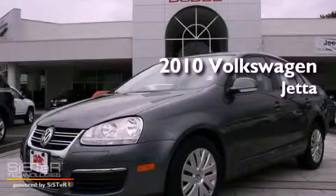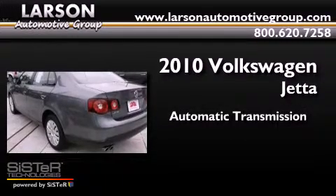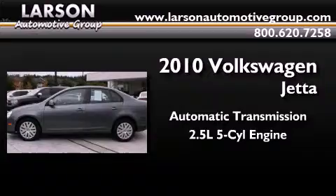This is a 2010 Volkswagen Jetta. This four-door sedan has an automatic transmission and a 2.5-liter inline five-cylinder engine.